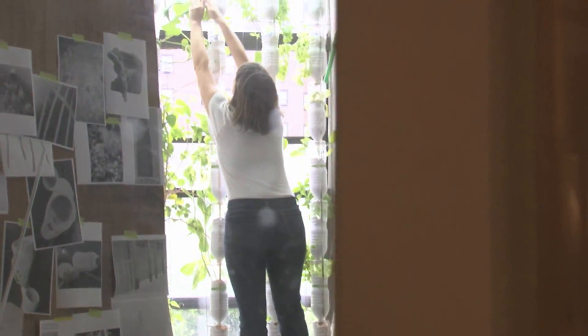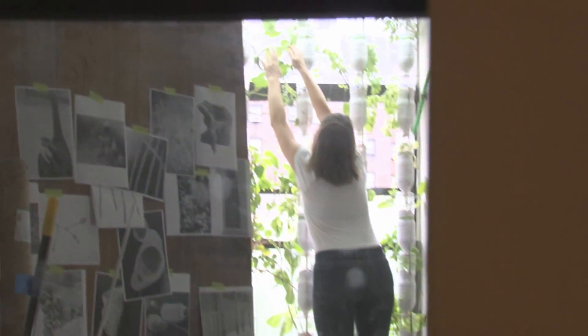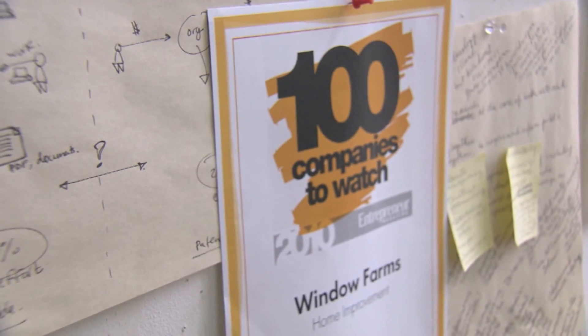More than 13,000 people around the world have downloaded the instructions. They've built systems in Hong Kong, in Finland. There was a whole team there that really wanted to grow vegetables during the middle of the dark days of the winter. People in every hemisphere at this point have done it.